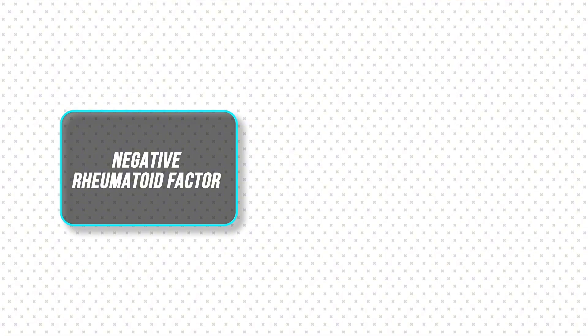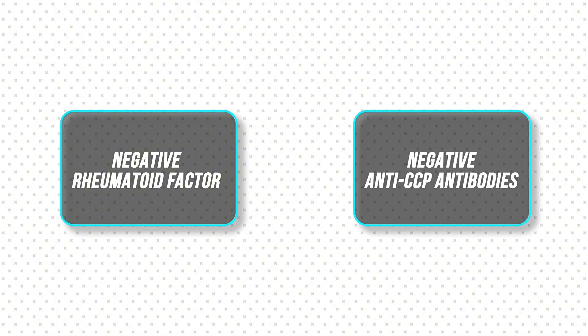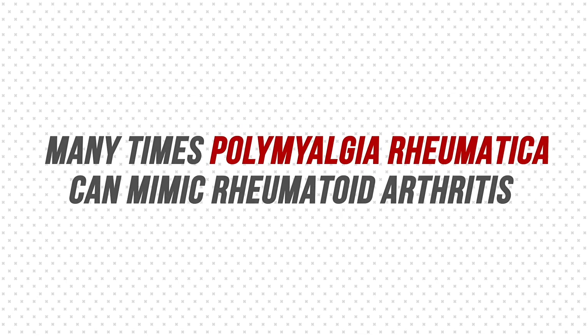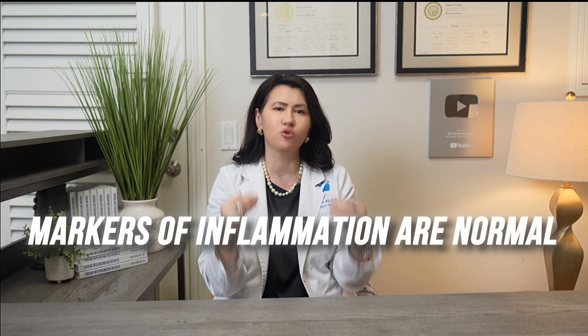Unlike rheumatoid arthritis, many PMR patients have negative rheumatoid factor and negative anti-CCP antibodies. I always order these tests because PMR can mimic rheumatoid arthritis. To complicate things further, about 5 to 20% of patients have all the symptoms but normal inflammation markers — which is why you need a rheumatologist who can look at the whole picture.